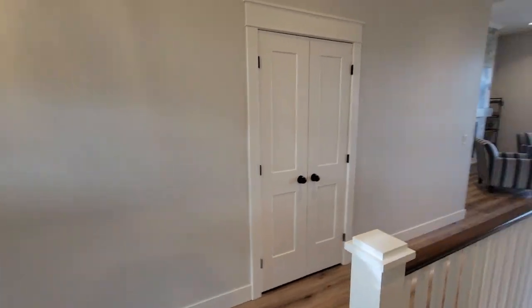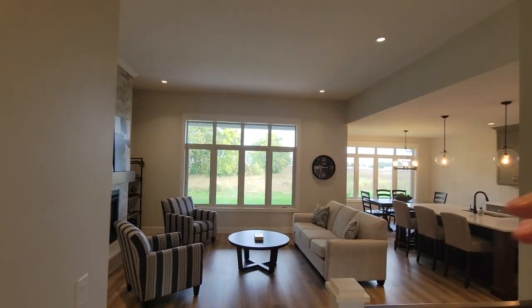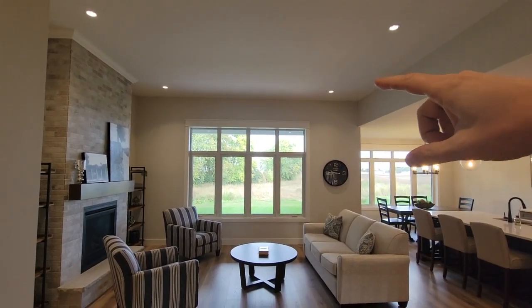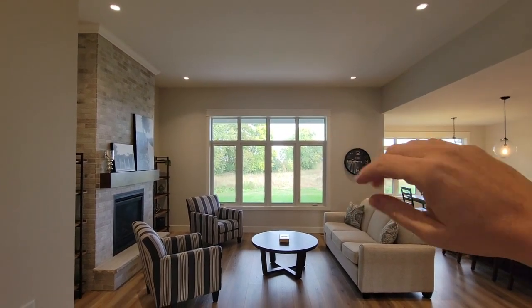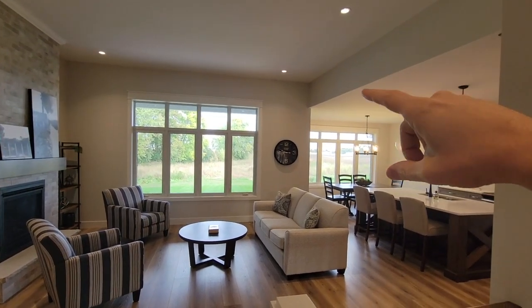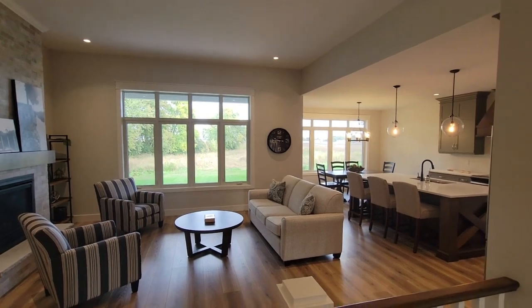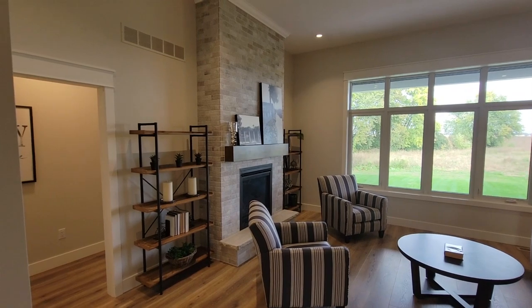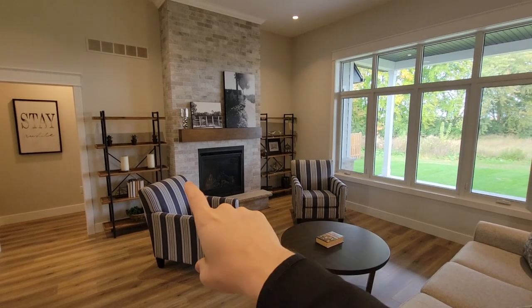Moving into the main open concept living area — one thing to note is that this ceiling here is 11 feet high, so we've got a much higher window looking off the back to the covered porch. All the other ceilings throughout the main floor are nine feet, which is kind of standard height. In here we've got a good-sized living room with that higher ceiling.